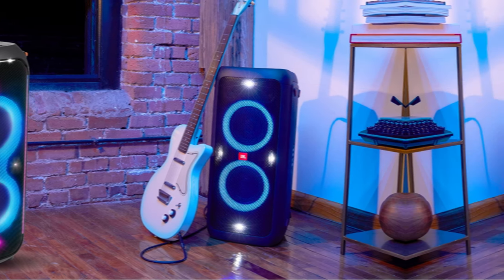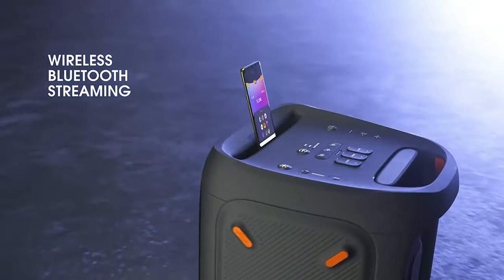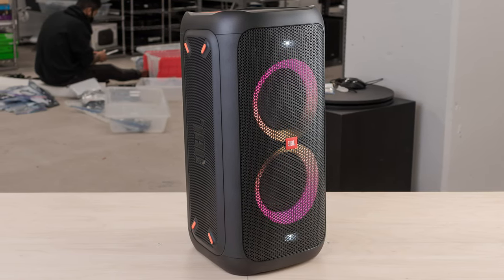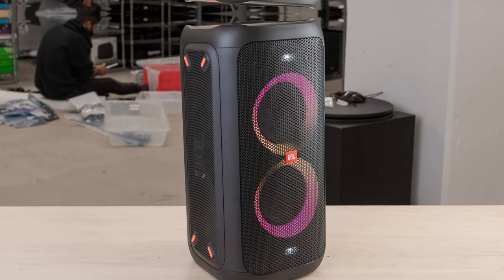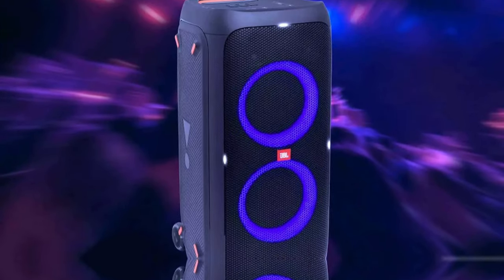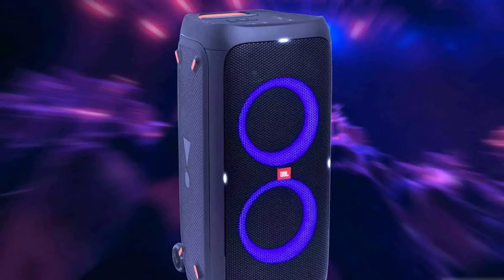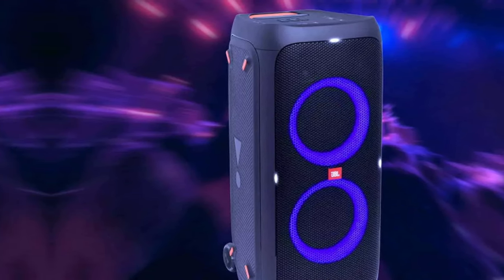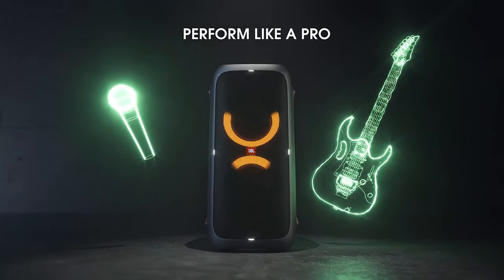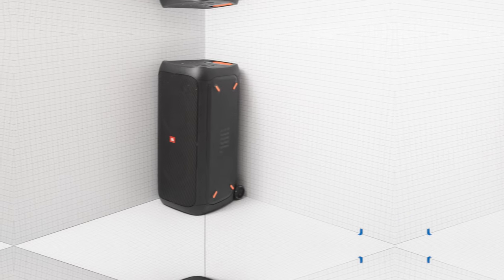Its big size and telescopic handle make it less portable than smaller units like the JBL Boombox 3. But if you can manage its bulk, it's a trade-off well worth it for the sound quality you get. The JBL PartyBox 110 is a viable smaller, more affordable choice, but lacks the low bass power of the 310. The JBL PartyBox 310 delivers unmatched sound for any event, making it the ultimate party speaker.